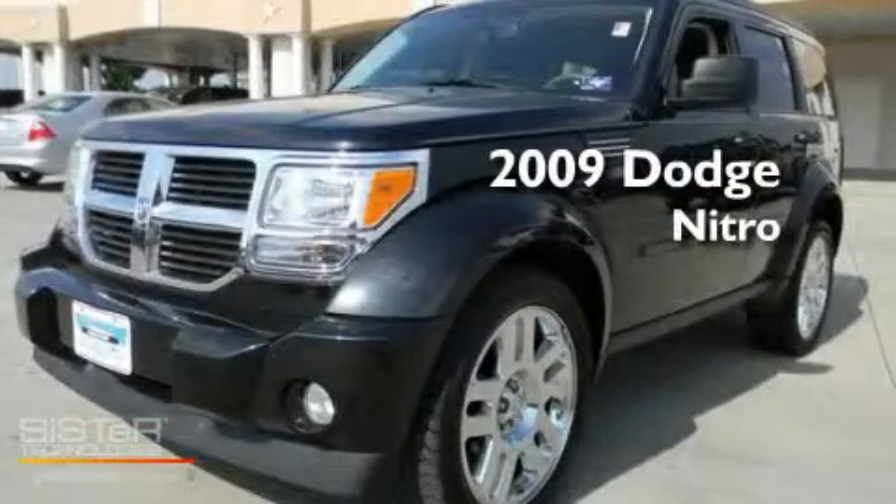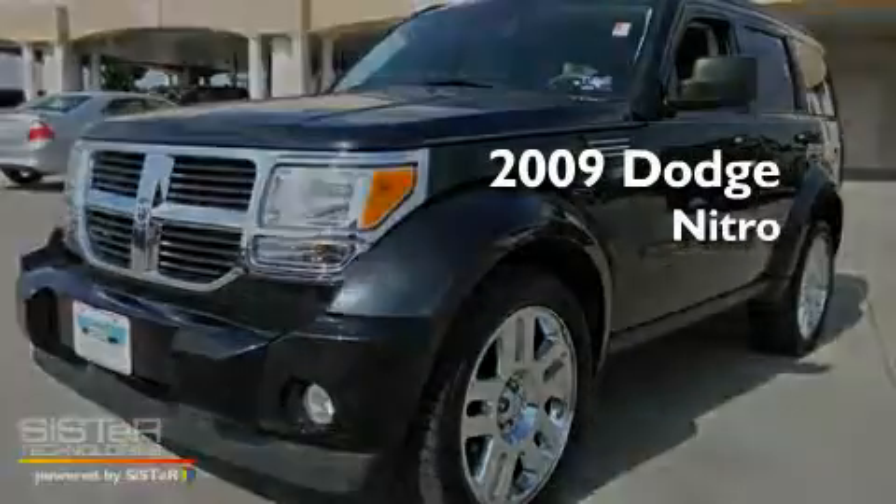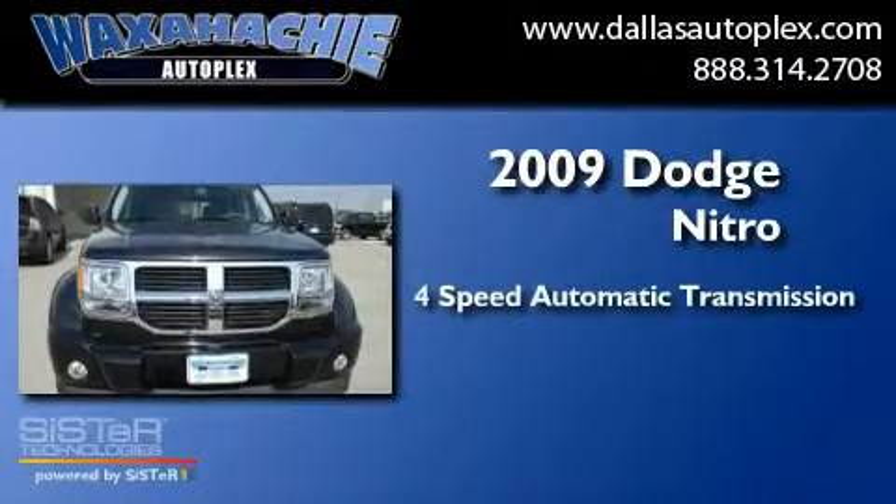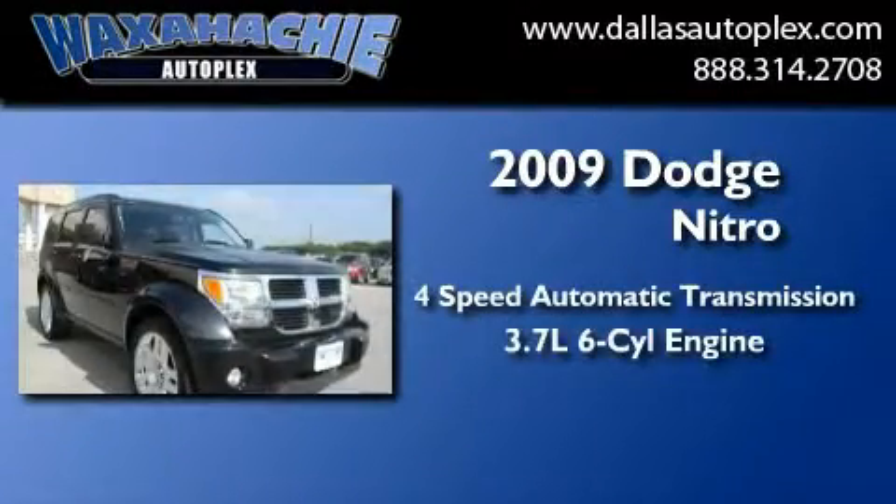This is a 2009 Dodge Nitro. This SUV has a four-speed automatic transmission and a 3.7-liter V6.